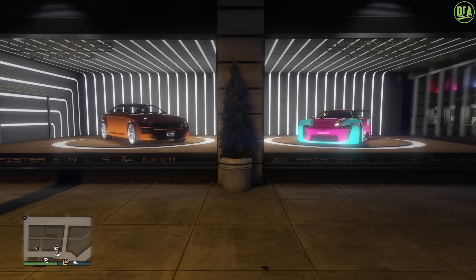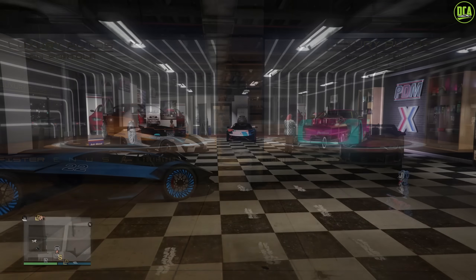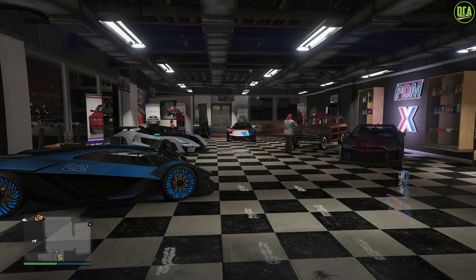In terms of the dealership cars for this week, for Luxury Autos we have the Revolter and the ETR1. Both of these were removed website cars, so make sure to get them this week. Continuing to Simeon's, we have the Tezzerac, the Emerus, the Furia, the Click Wagon, and the Vigero ZX as well. None of these were removed website cars, so keep that in mind.